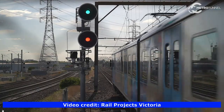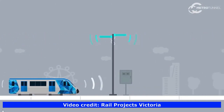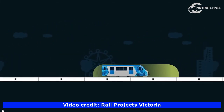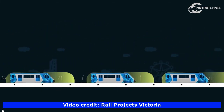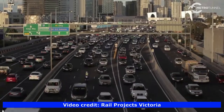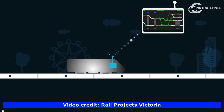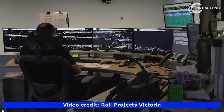Next generation high capacity signalling technology will be installed to deliver more trains more often during peak times. This technology will improve Melbourne's train network as they move towards a reliable turn-up-and-go network, similar to other cities such as London, Singapore and Hong Kong.